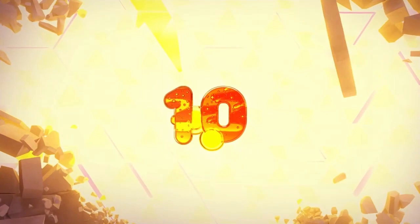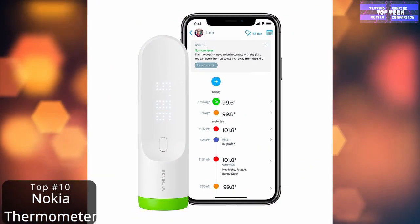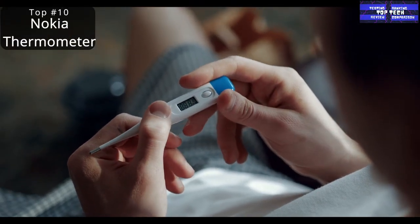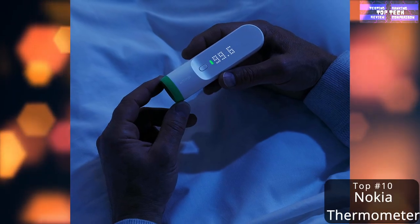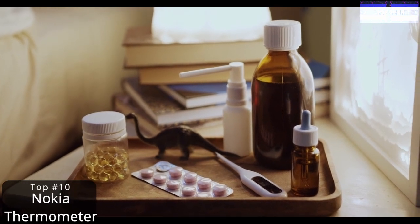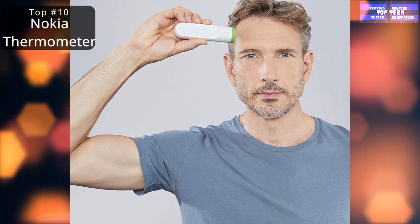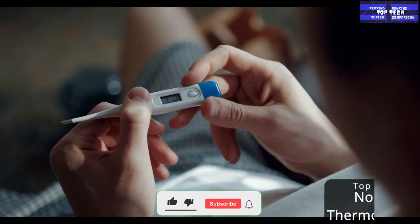Number 10: the Withings Thermo Smart Temporal Thermometer. If you've ever tried to take the temperature of a sick, petulant child, you've probably thought to yourself, there's got to be a better way. Thankfully there is. Gone are the days of holding a thermometer under your tongue for what feels like an eternity while you wait for an accurate reading. The Withings Thermo offers super-fast, contact-free, guaranteed accurate results in a much more hygienic manner than a traditional thermometer.